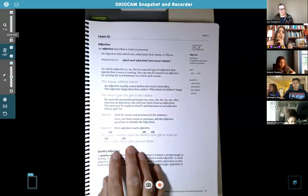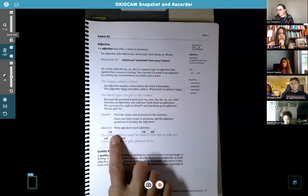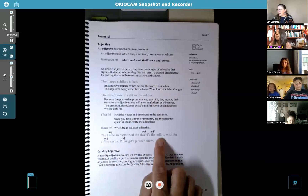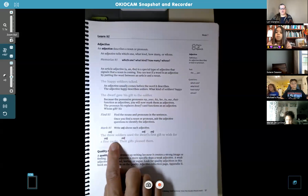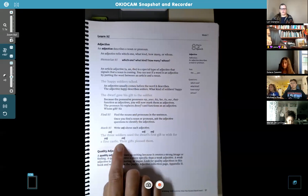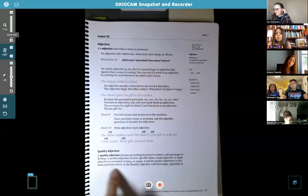Find the nouns and pronouns in the sentence, then ask the adjective questions to identify the adjective. You'll write 'adj' above the words that are adjectives. Here's an example: 'The three soldiers use the dwarf's first gift to wish for a fine castle. Their gifts pleased them.' We have the noun soldiers — how many? Three. That's an adjective. The noun gift — which one? The first gift. Dwarf's first gift — two adjectives. Castle — what kind? Fine castle. And gifts — whose? Their gifts. Those are the big questions: which one, what kind, how many, and whose.